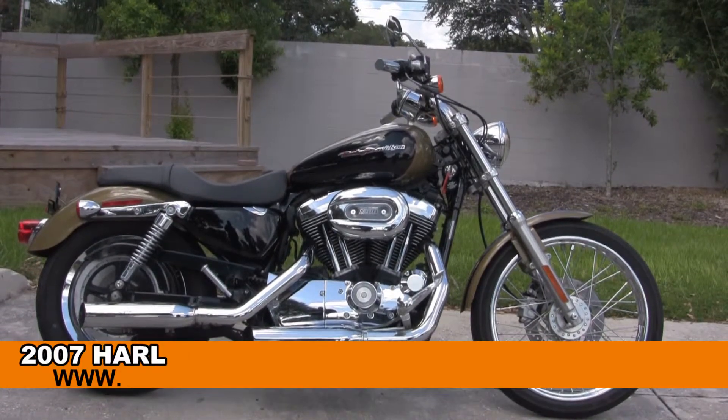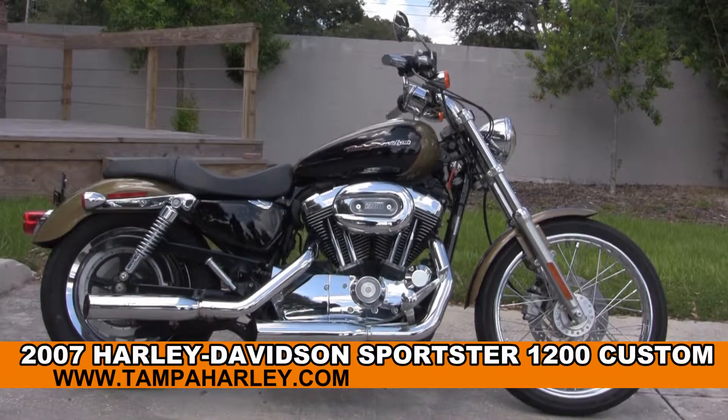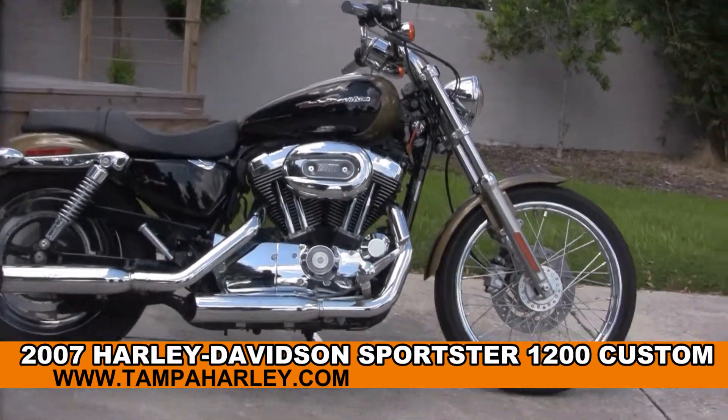Welcome everyone to the world famous Harley-Davidson of Tampa. Today I've got for you the spectacular used 2007 1200 Sportster Custom.